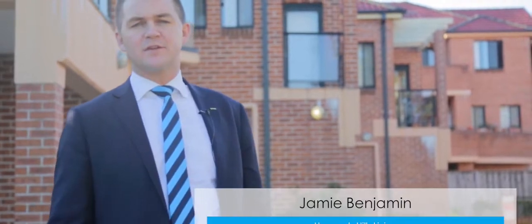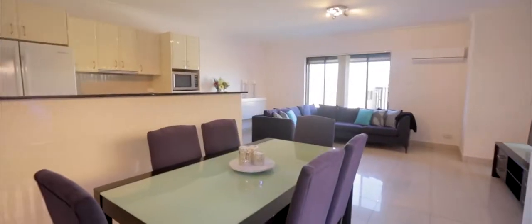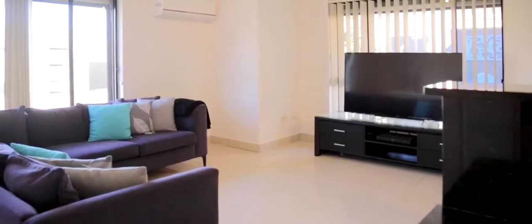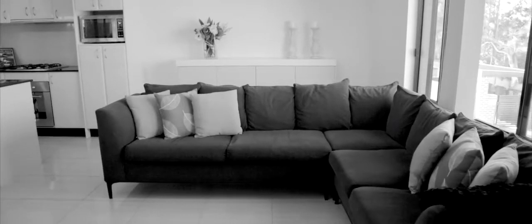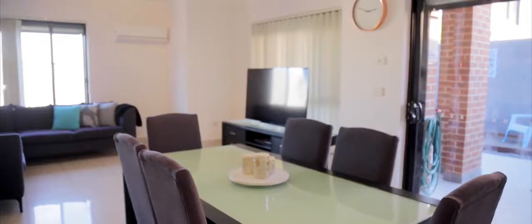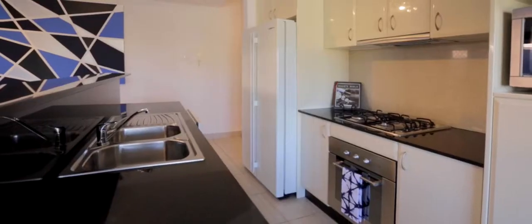Hi, I'm Jamie Benjamin from Harcourt Hills Living. Today I've got a great apartment to show you — it's number one of three to seven Windermere Avenue in Northmead. Come on through and have a look. The living spaces of this property have a real intimate feel and would be perfect for a younger couple. The modern design features sleek and clean lines and lots of natural light.